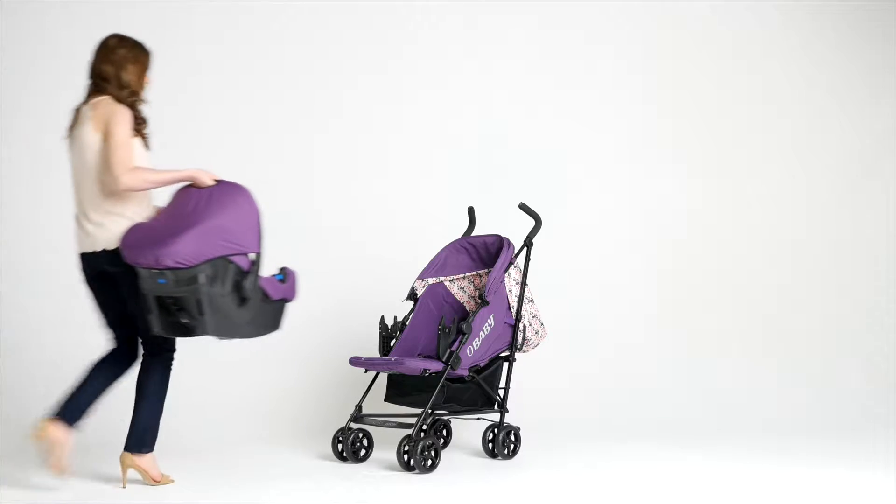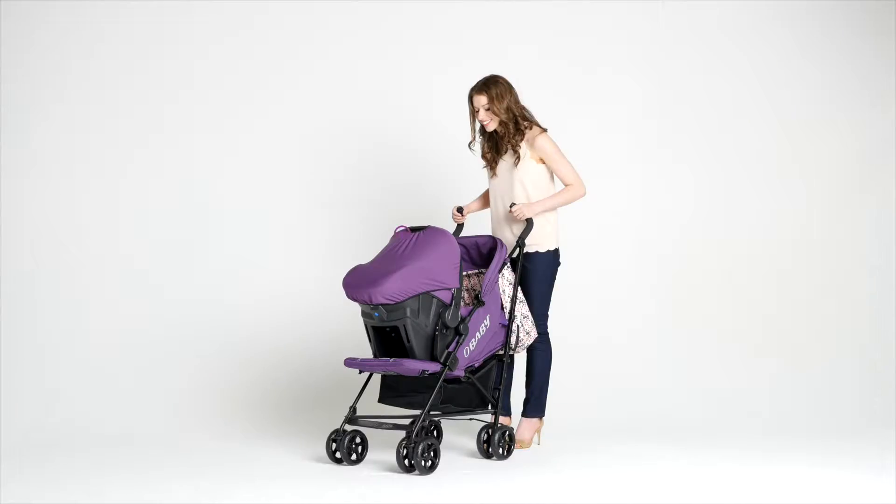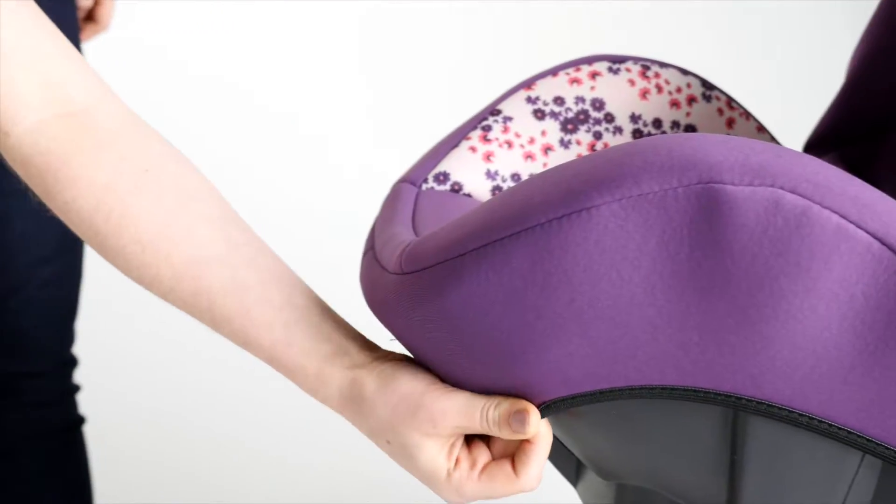Turn your Zeal into a travel system. Simply fit the adapters and the O Baby Group Zero Plus Infant Car Seat, featuring side impact protection and an extremely well padded seat, along with covers that remove easily for washing.